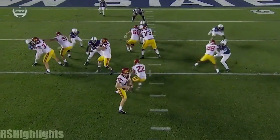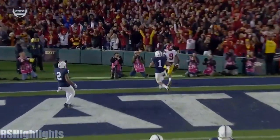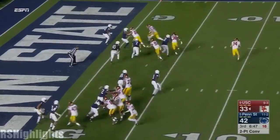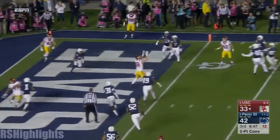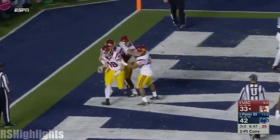Watch Darnold right there — he wanted to throw it up, but he waited until JuJu was able to clear the coverage from Christian Campbell. Quarterback in the shotgun takes it, rolls out, slips as he cuts and now just flips it into the end zone to McNamara for the two-point conversion.